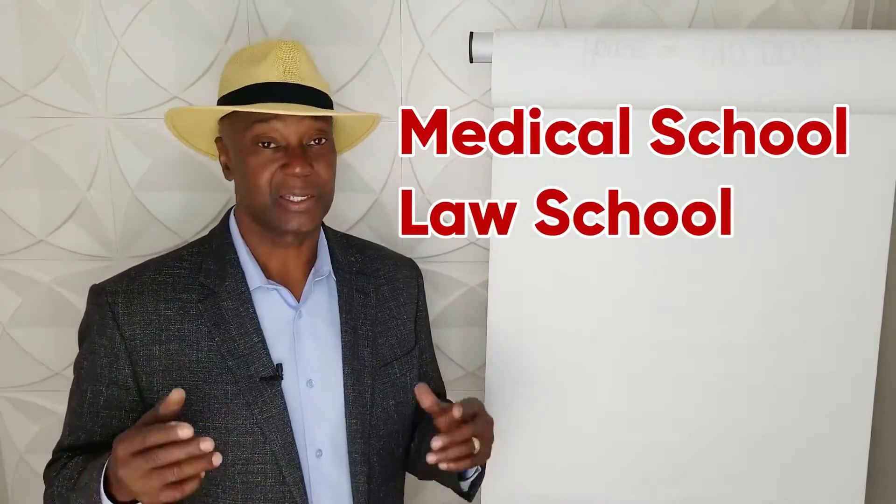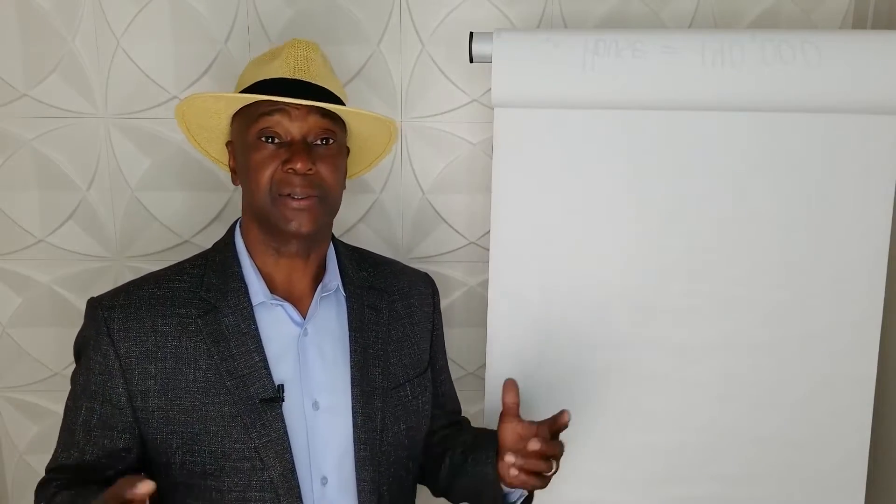You've probably heard of medical school and law school, but I bet you haven't heard of note school. At medical school you learn about medicine, at law school you learn about legal matters. Well guess what? At note school you learn about notes.